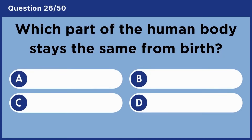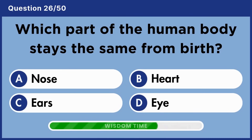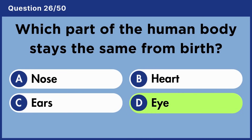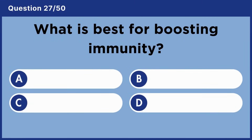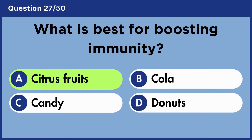Which part of the human body stays the same from birth? Answer D: Eyes. What is best for boosting immunity? Answer A: Citrus fruits.